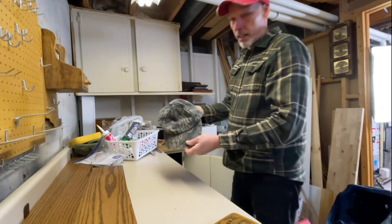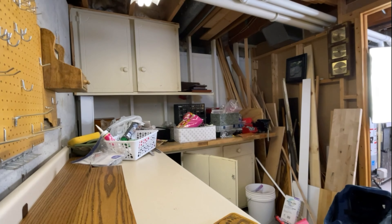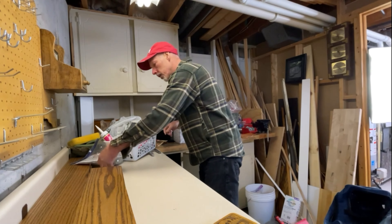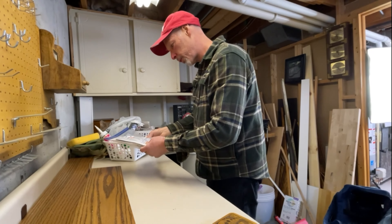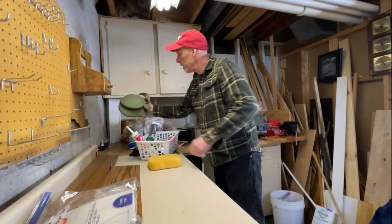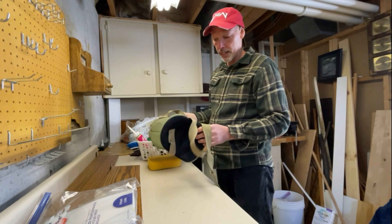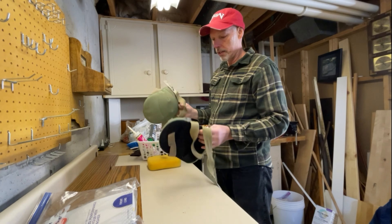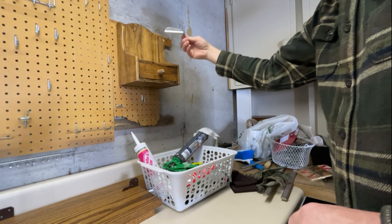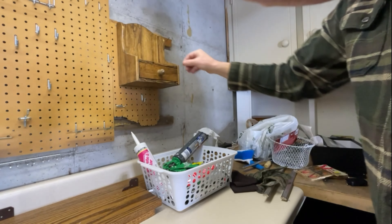Debating over a turkey call versus a turkey hat — keeping the turkey call. Found parts for the washer and dryer — keeping those. Found knee pads I haven't used in a decade because they bothered the back of my knees — getting rid of those. Found what I think is a shoehorn from my dad — keeping that for now. Found my pharmacist license.